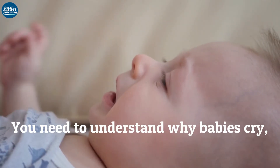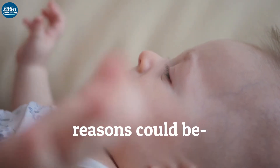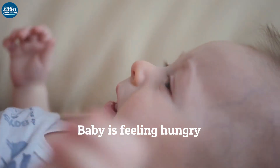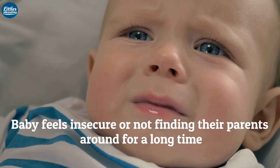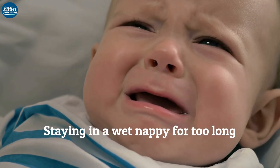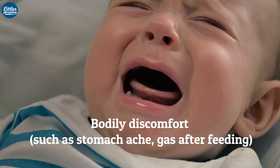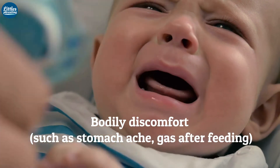First of all, you need to understand why babies cry. Reasons could be: baby is feeling hungry, baby feels insecure or not finding their parents around for a long time, staying in a wet nappy for too long, or bodily discomfort such as stomach pain or gas after feeding.